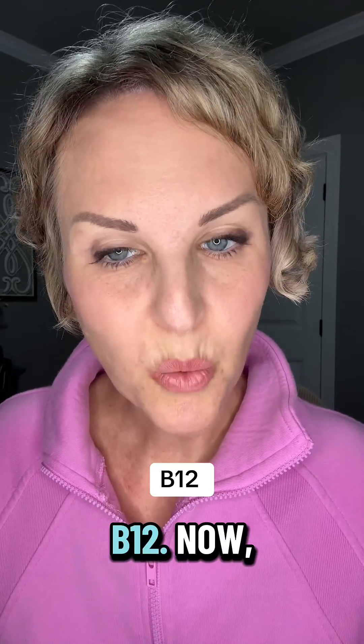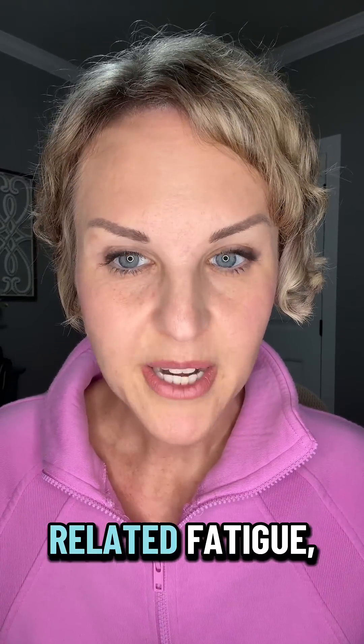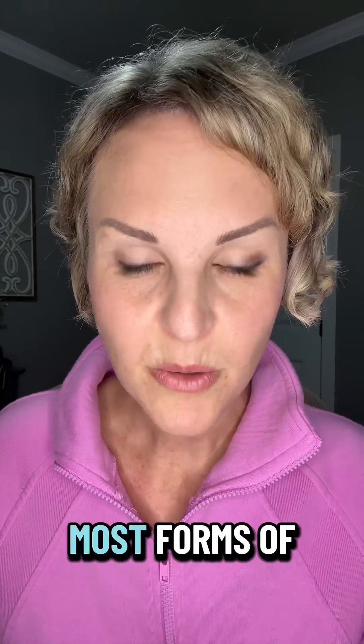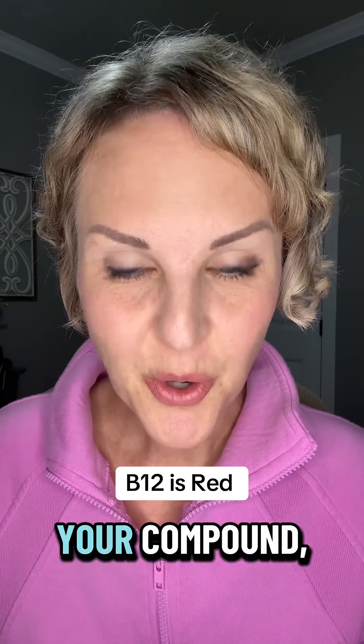Next up is B12. B12 does a couple different things — it's associated with helping to make red blood cells, helping with energy and fatigue, and supporting your nervous system. So if you're one of those people who has a lot of GLP-1 related fatigue, your provider might consider adding B12 to your regimen. Just know that most forms of B12 are naturally red, so when it's added to your compound it will make the solution look red or pink.